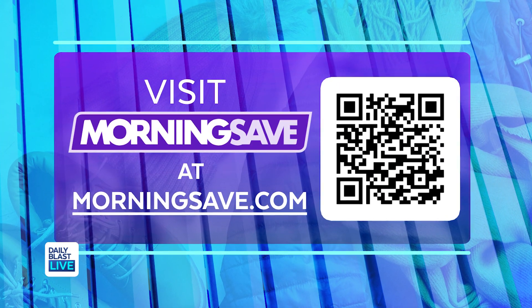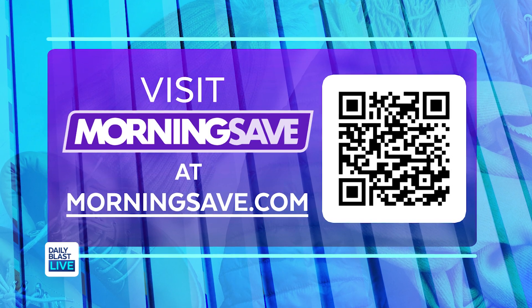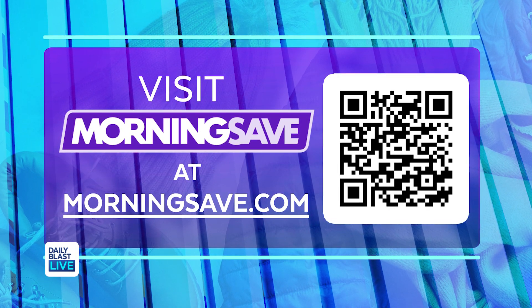Head on over to MorningSave.com to snag these amazing deals with the lowest prices. You can visit MorningSave.com right on your smartphone, or use the fancy new QR code — you can scan it right on the screen. Thank you so much, Steph!